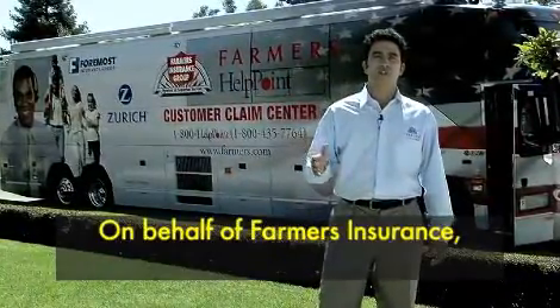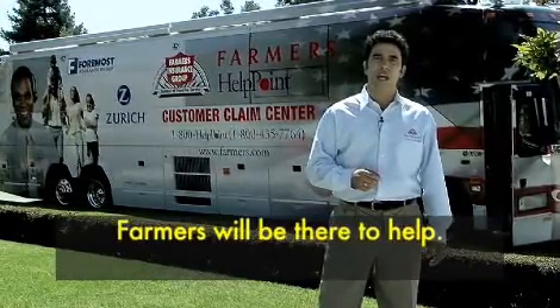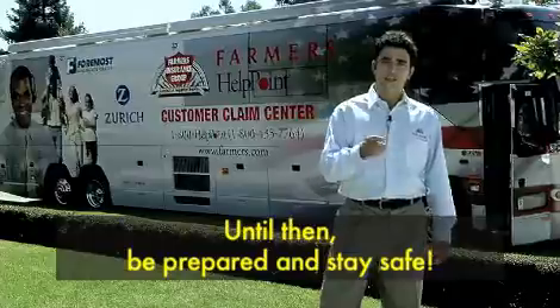On behalf of Farmers Insurance, thanks for watching. And rest assured, when the disaster is over, Farmers will be there to help. Until then, be prepared and stay safe.